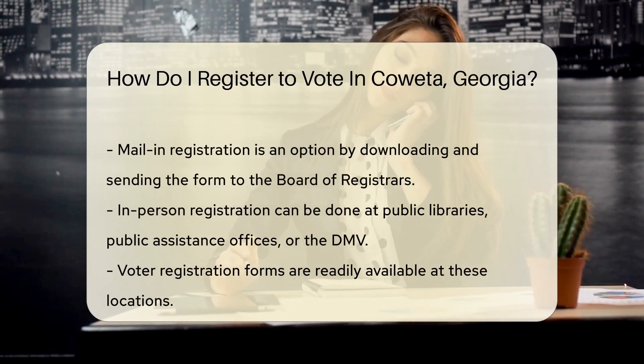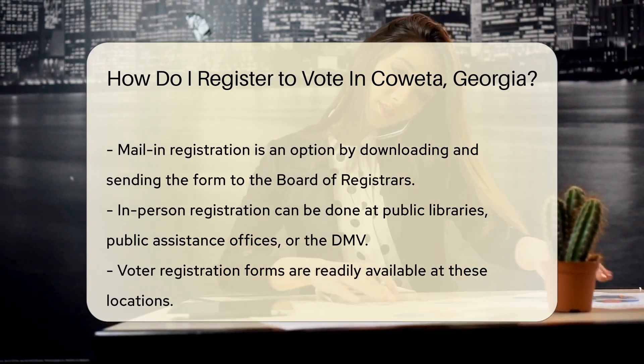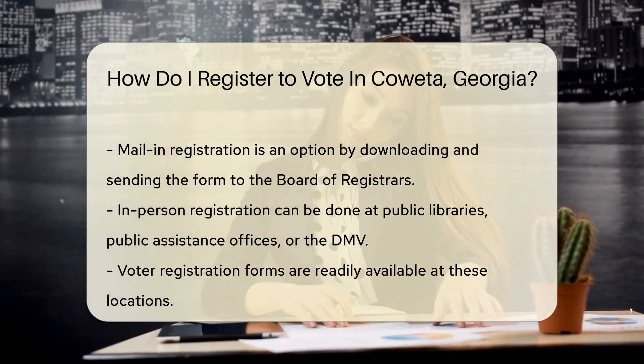No internet? No problem. You can also register by mail. Simply download and fill out the voter registration form, then post it to the Coweta County Board of Registrars.